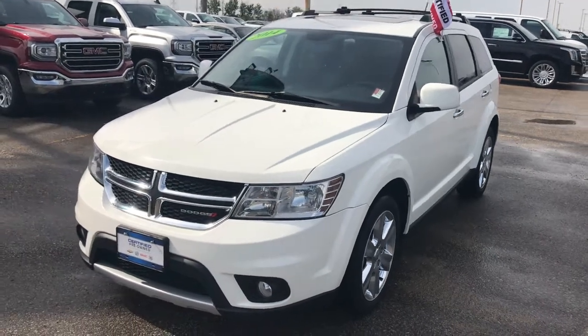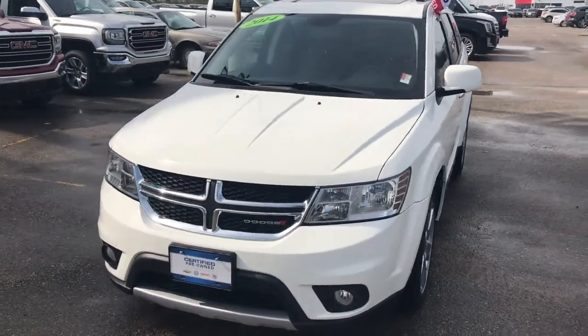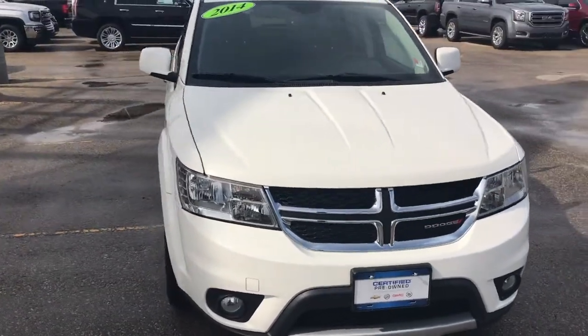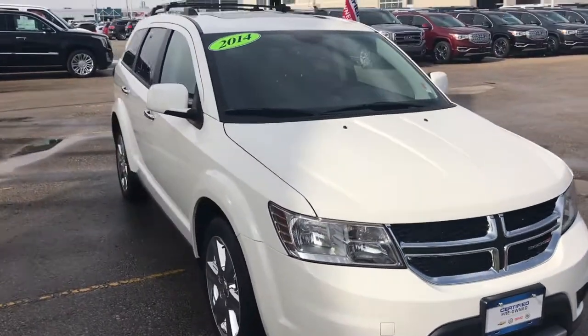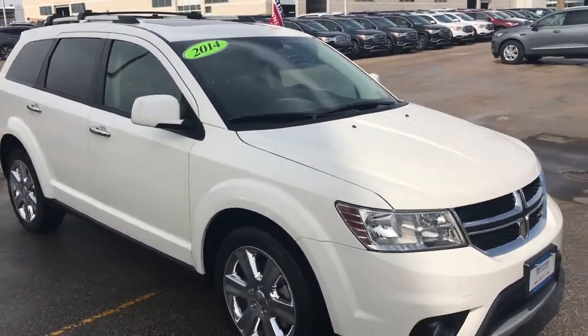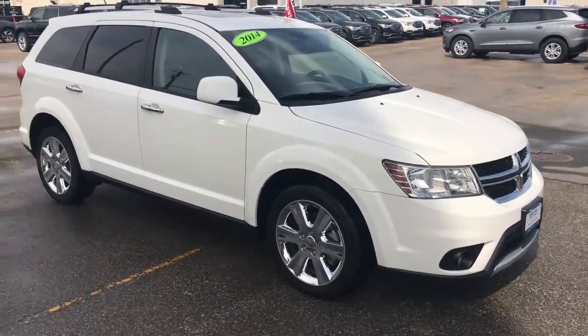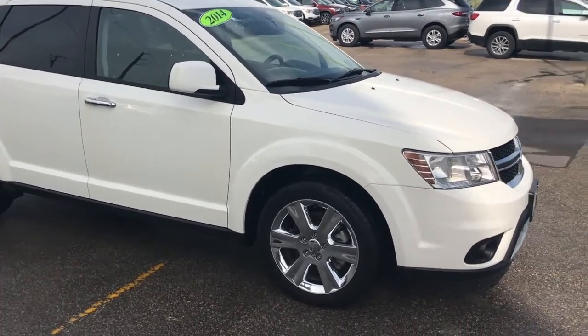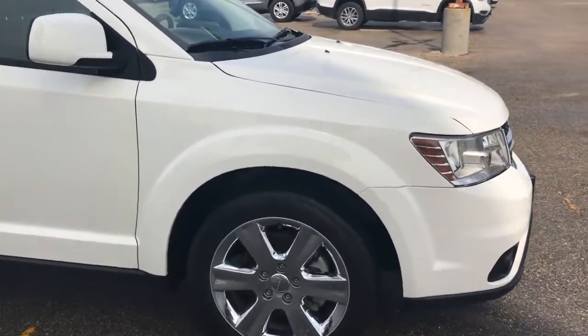Let's do a quick walkthrough of our 2014 Dodge Journey RT all-wheel drive. This is a great mid-size crossover powered by a 3.6 liter V6 engine paired up with a six-speed automatic transmission, so great highway fuel economy and plenty of power going to all four wheels when you need it the most.